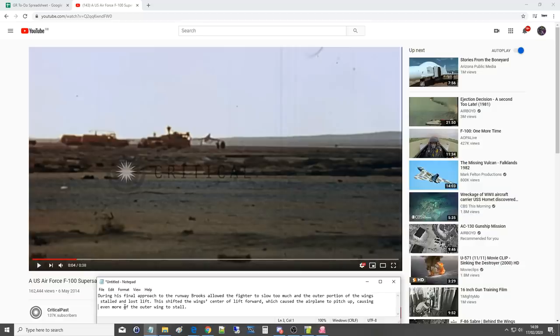During his final approach, Brooks allowed the fighter to slow too much. The outer portion of the wing stalled and lost lift — this is a swept-back wing fighter that needs to land really fast. This shifted the wing centre of lift forward, causing the airplane to pitch up, which made the stall even worse, causing even more of the outer wing to stall. Then we got yaw instability. The longitudinal axis of the aircraft started to rotate in yaw, and to correct it, instead of using rudder he used adverse aileron, which feels like a perfectly natural thing to do — and after that it just went squiggly.